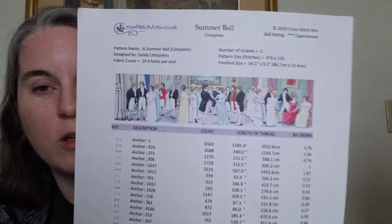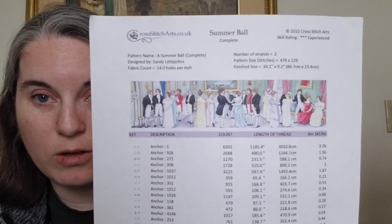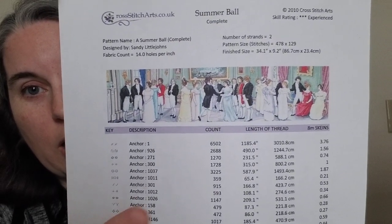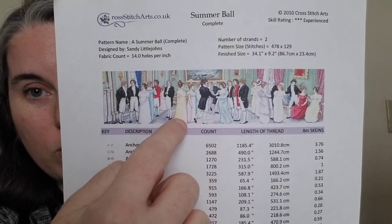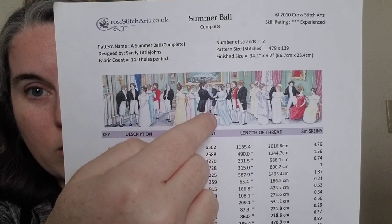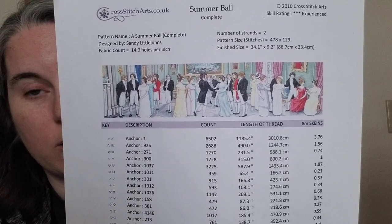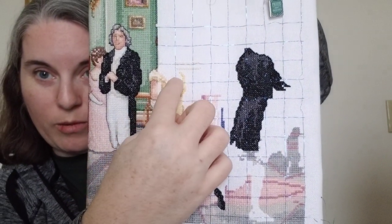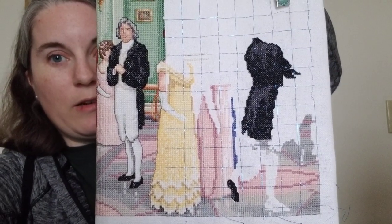First off, I told you I was going to work on A Summer Ball for Full Coverage Fanatics' Around the World for Australia, and also for the National Parks Challenge. I'm here on page three, from the woman with the yellow dress to the guy in front with the text and tails. I didn't think I'd get it done in a week, but I got my four thousand stitches as of last night.